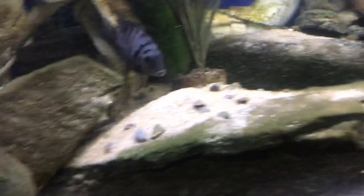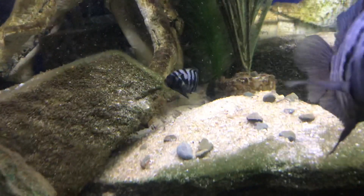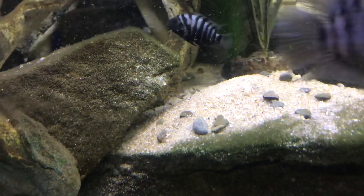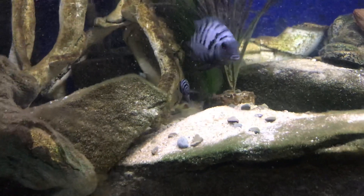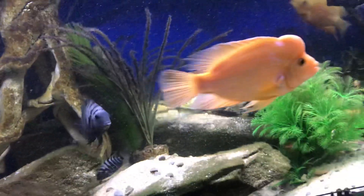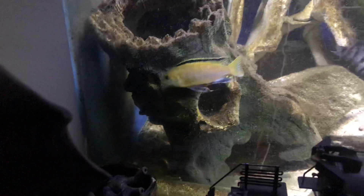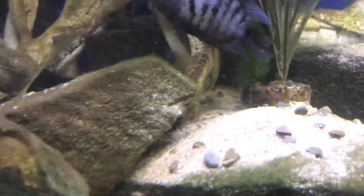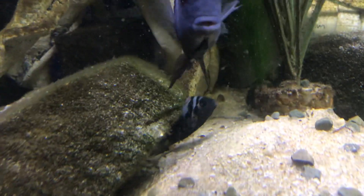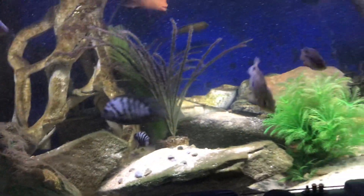Everybody laughs at convicts because I always keep convicts, but here's one good reason why — they have fry. I don't know if you can see them swimming on the bottom; that's the male, that's the female, they've had fry for about a week now. These labiatum are big tough fish, and they spawned in this root but couldn't defend it. The convicts everybody makes fun of still have their fry.